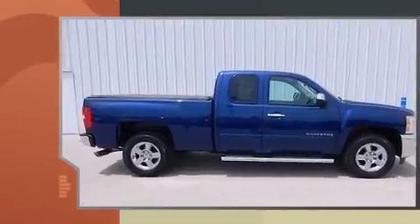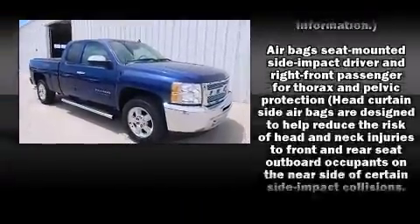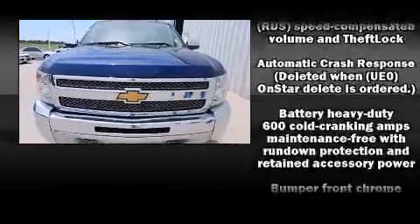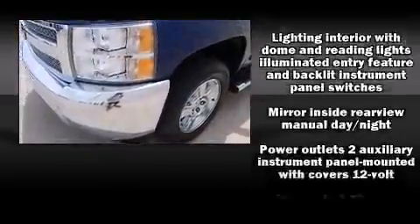A wealth of standard features mean that you no longer have to sacrifice, such as remote keyless entry, delay-off headlights, front and rear reading lights, one-touch window functionality, variably intermittent wipers, a rear step bumper, and cruise control.